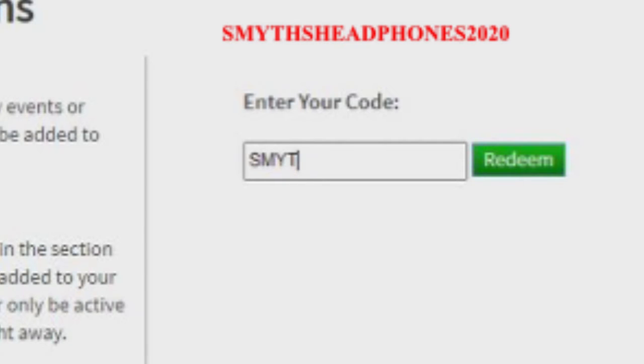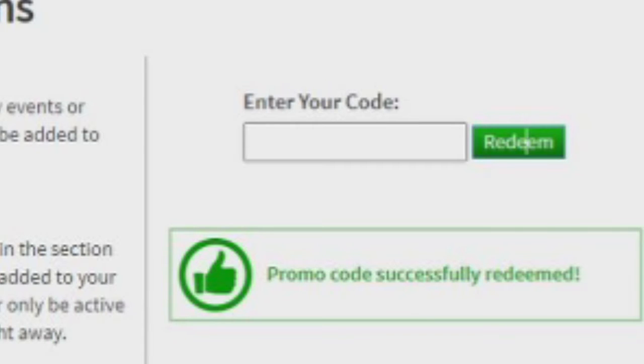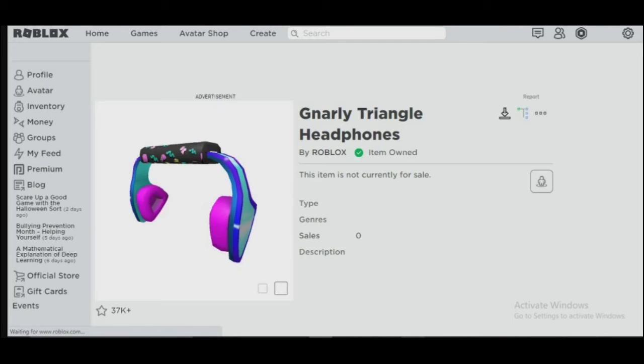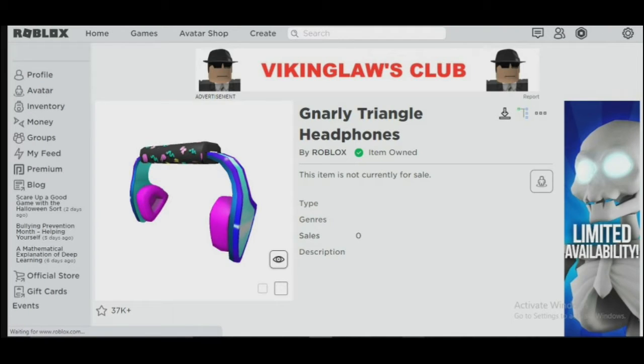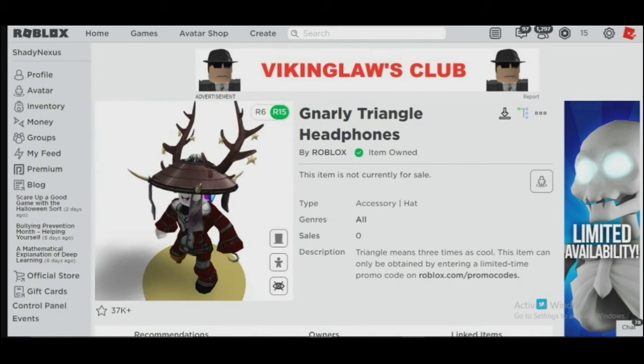The first code is smiths headphones 2020. This will give you a headphone. As you can see, I now have gnarly headphones in my inventory. I am going to try it on — as you can see, it looks cool.